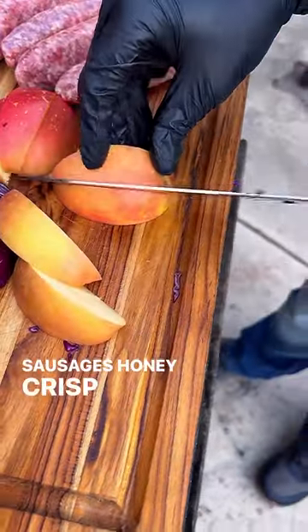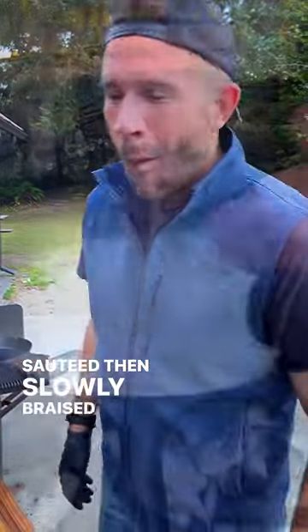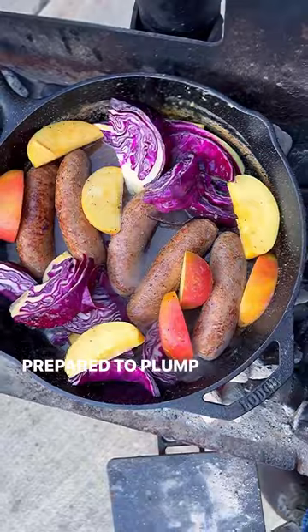To start, these artisan sausages, honey crisp apples, and purple cabbage were gently sautéed, then slowly braised in a locally brewed craft style, seasoned simply with plenty of kosher salt, coarsely ground black peppercorn, granulated garlic, and a hint of lemon zest.